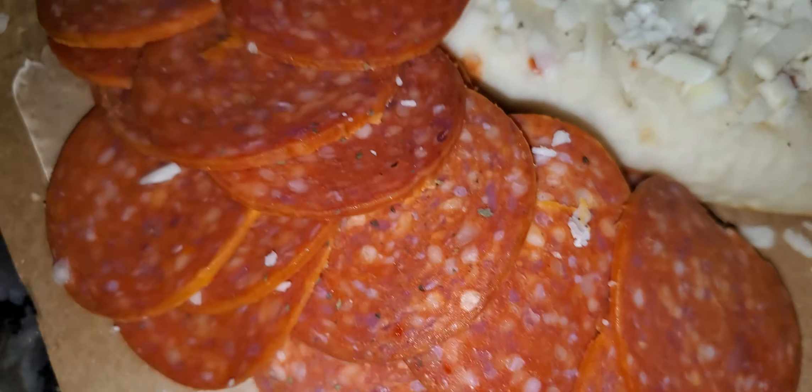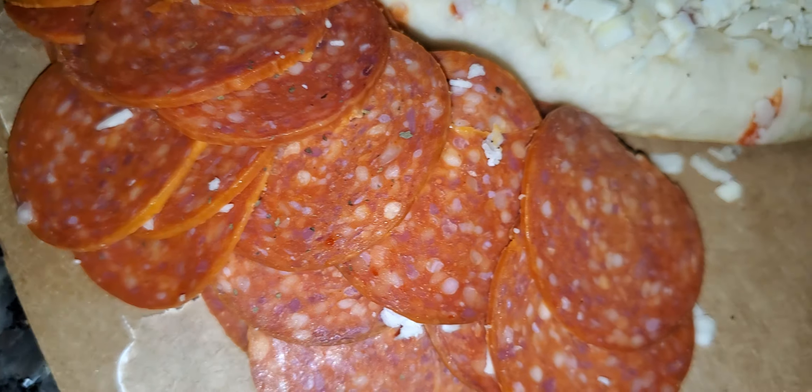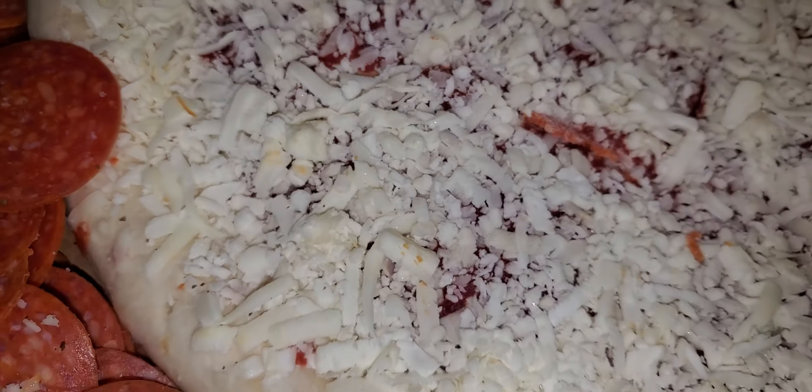They give you a ton of pepperoni. I usually dress up my pizza the way I like it with my special spices and different cheeses, so I'm going to do half my way and leave the other half the way it came.